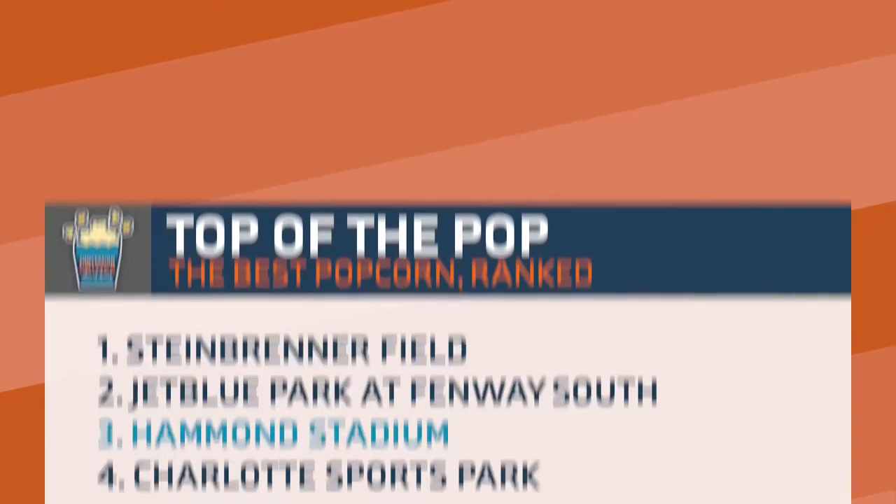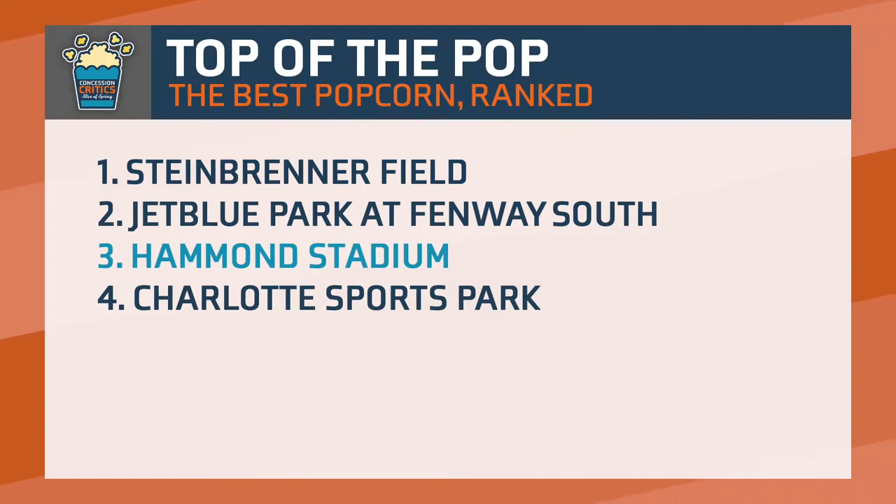So at the top of the pop line, I would say it is number three, underneath the popcorn from JetBlue Park and above the popcorn from Travis Sports Park. They do not offer a refillable or popcorn helmets, but $4.50 for popcorn is not a bad deal at all.